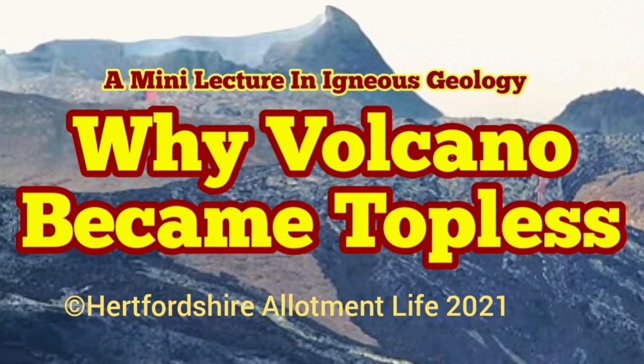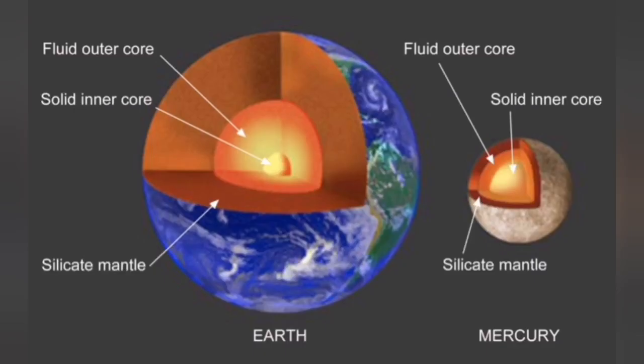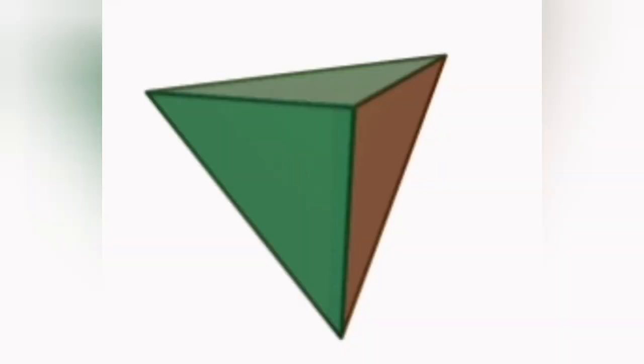Why did this volcano in Iceland become topless? This is a mini lecture in English geology. Planet Earth, like all rocky planets, is differentiated by gravity — denser material at the core, and the less dense material forming the mantle and crust. The mantle and crust of the Earth are silica-rich. Silica is silicon and oxygen: one silicon to four oxygen.